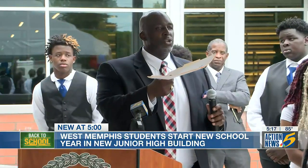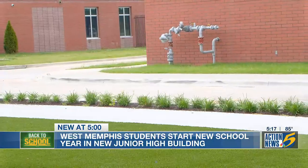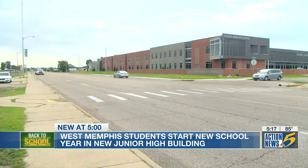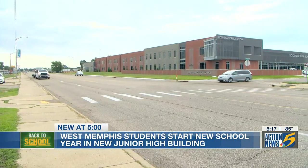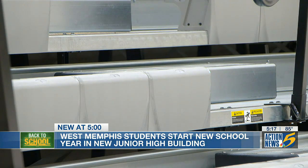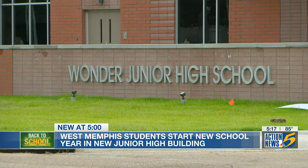District superintendent Dr. Terrence Brown, in his first year as district leader, says the new school is an upgrade for the district and the entire city. It serves as a tornado shelter with an accommodation of up to 600 people in the event of a crisis. It's much more visible than the older location, adding a bright spot to that end of town in West Memphis. — Sidney Hawkins, Action News 5.